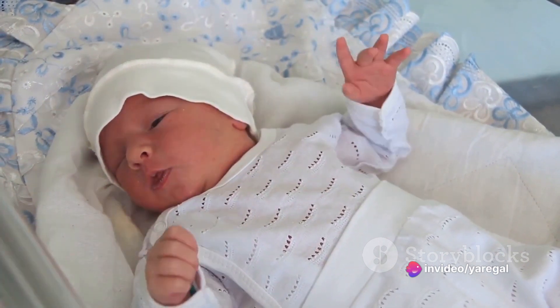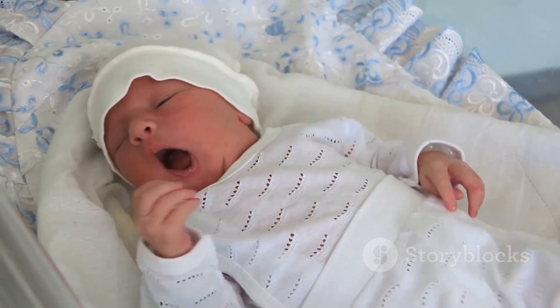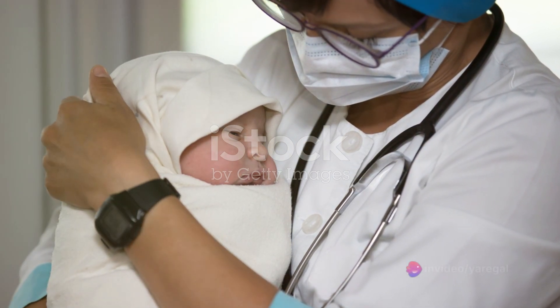The moment a baby enters the world, the clock starts ticking. The first minute, often referred to as the golden minute, is critical. In this brief window, medical professionals spring into action to ensure the newborn's successful transition from womb to world.